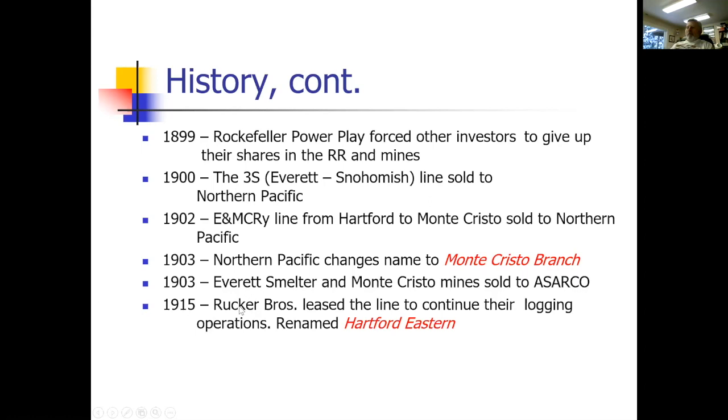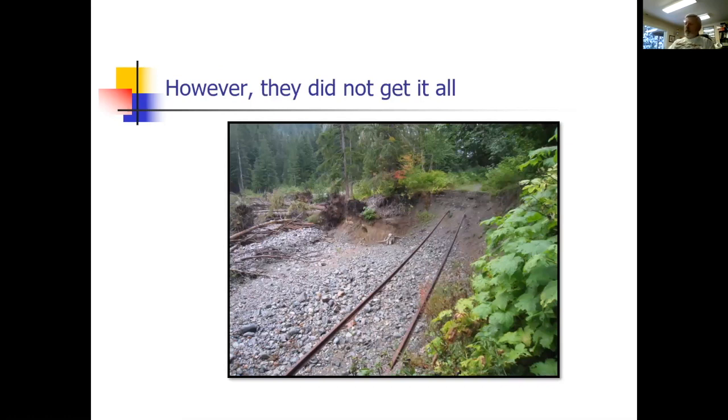In 1915, Rucker Brothers — one of the major logging companies along the line — started leasing the line to continue bringing out their logs. Until about 1935, when the hotel at Big Four burned down, they started pulling all the rail out from Monte Cristo to Hartford and selling it to Japan in 1936. Think about that — where do you think that steel went? Probably into warships in Japan, and we likely sank a few of those ships during World War II. Some rail was left — there was a washout and two rails are still kind of hanging in the air.